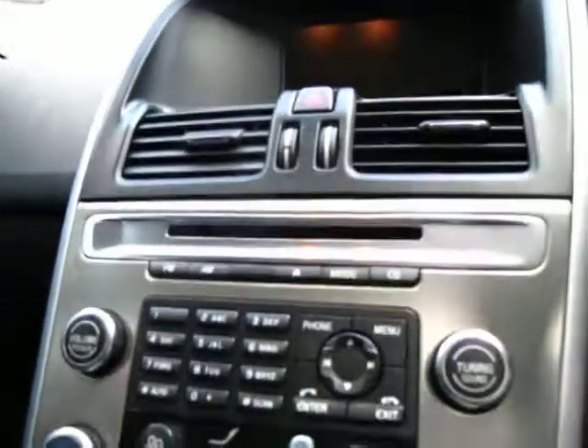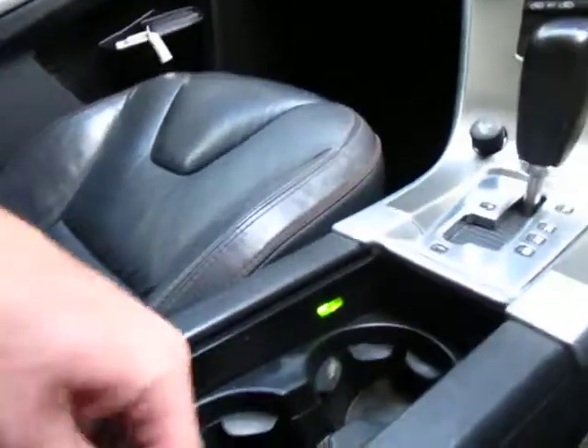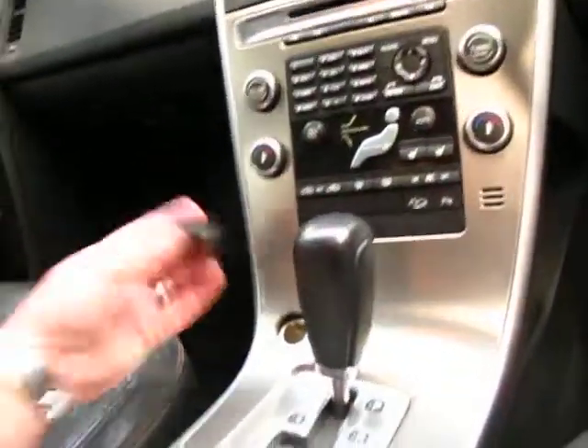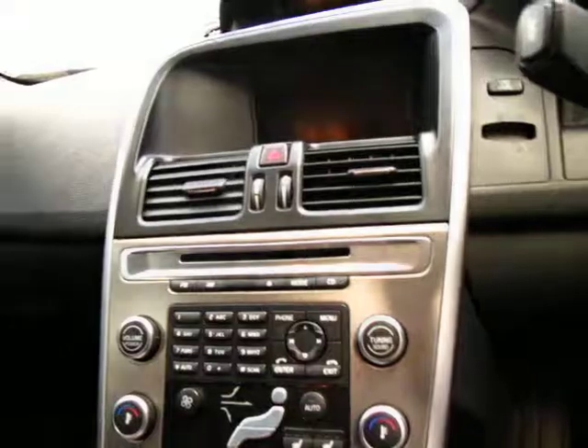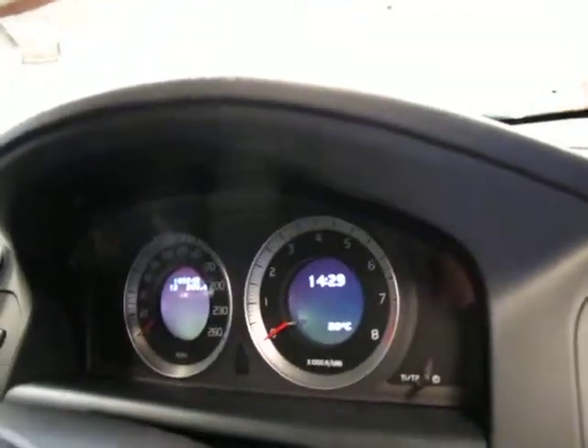Cruise control as you can see, CD player, and Bluetooth is all set up for your mobile phone. Dual zone climate control air conditioning, two cup holders there with a nice cover. The stainless steel finish is lovely, you've got your charger there for your mobile, multi-function steering wheel, and look at that behind there — controls for the navigation, which is absolutely sensational.